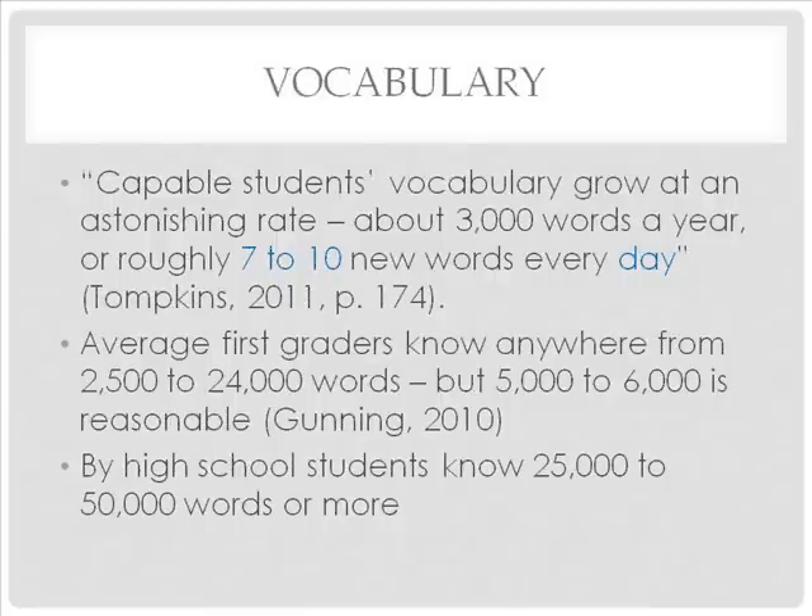Capable students' vocabulary grows at an astonishing rate, about 3,000 to 4,000 words a year, or roughly 8 to 10 new words every day. Estimates of the number of words known by average first graders vary widely from 2,500 to 24,000. However, 5,000 to 6,000 seems a reasonable figure.